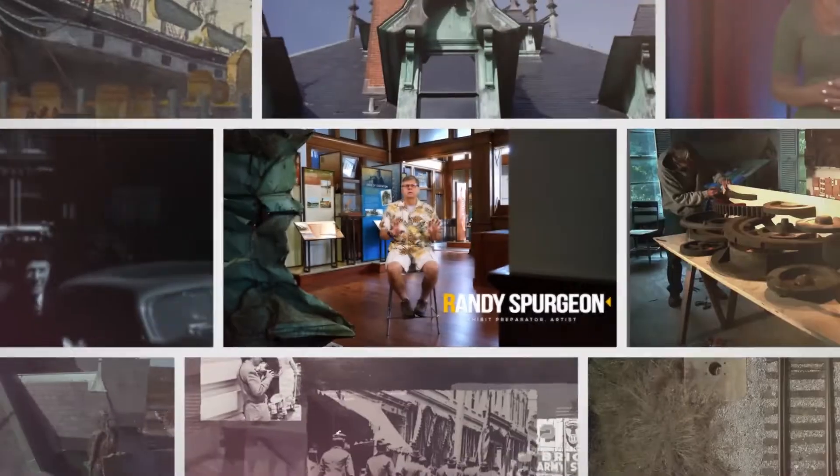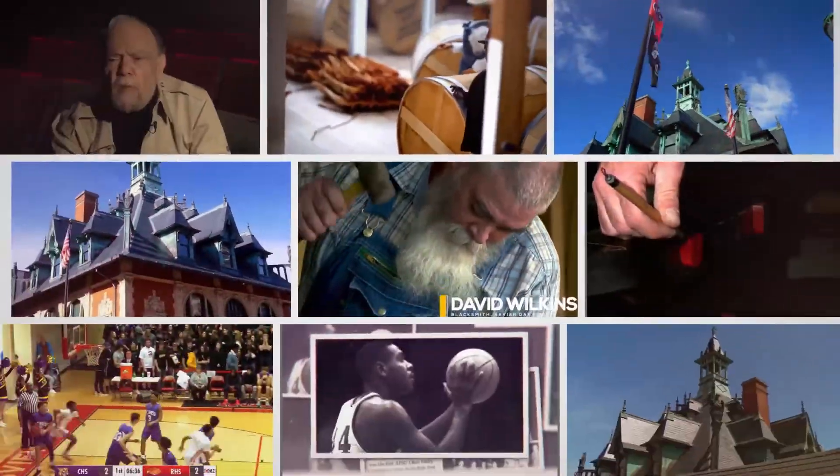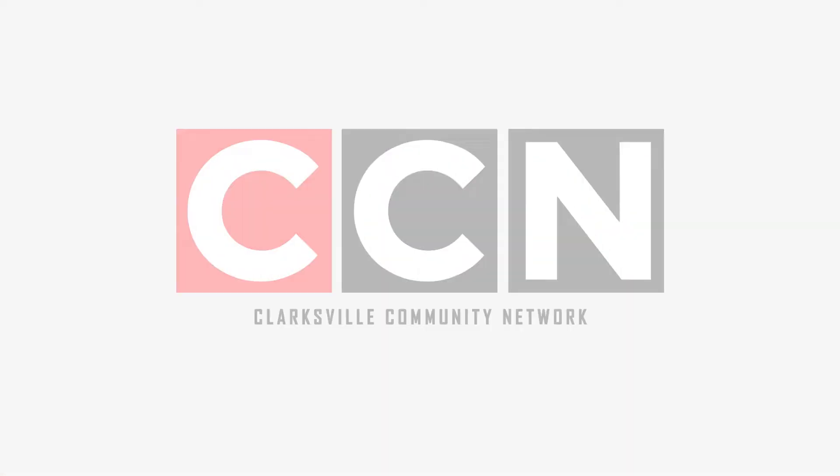You're watching CCN, Clarksville Community Network, produced by Goodwin Productions. Powered by CDE Lightband.